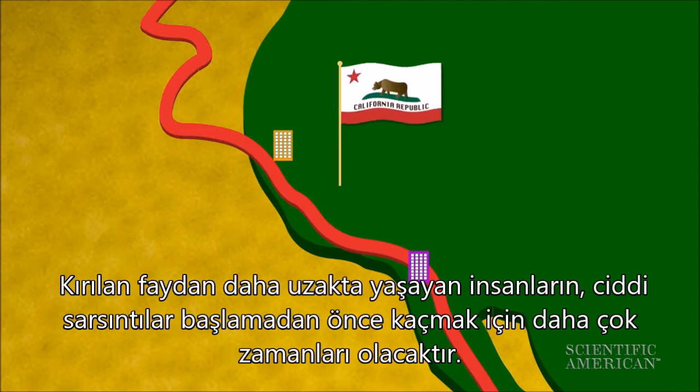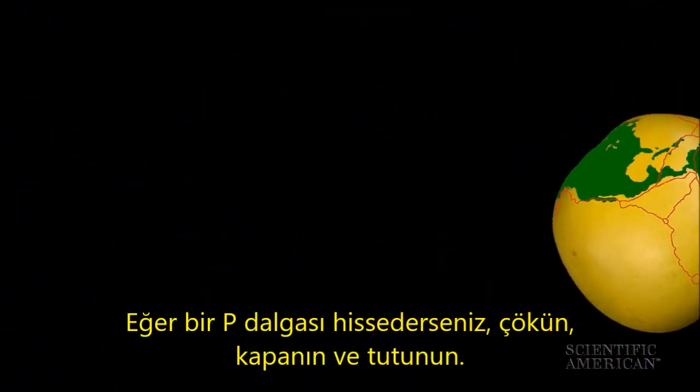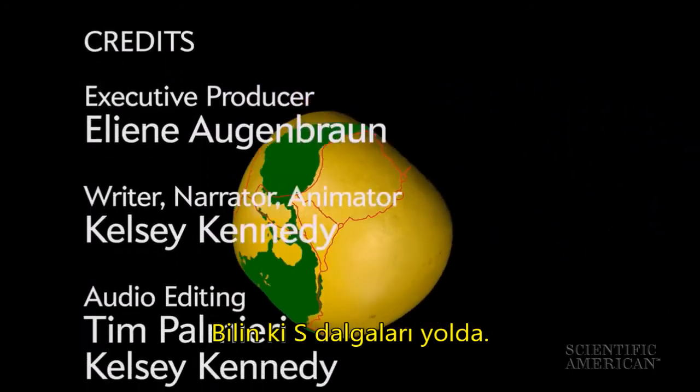People further away from the rupturing fault will have more warning before serious shaking begins. So if you detect a P-wave, duck, cover, and hold on to your pomelo — some S-waves are on the way. For Scientific American, I'm Kelsey Kennedy.